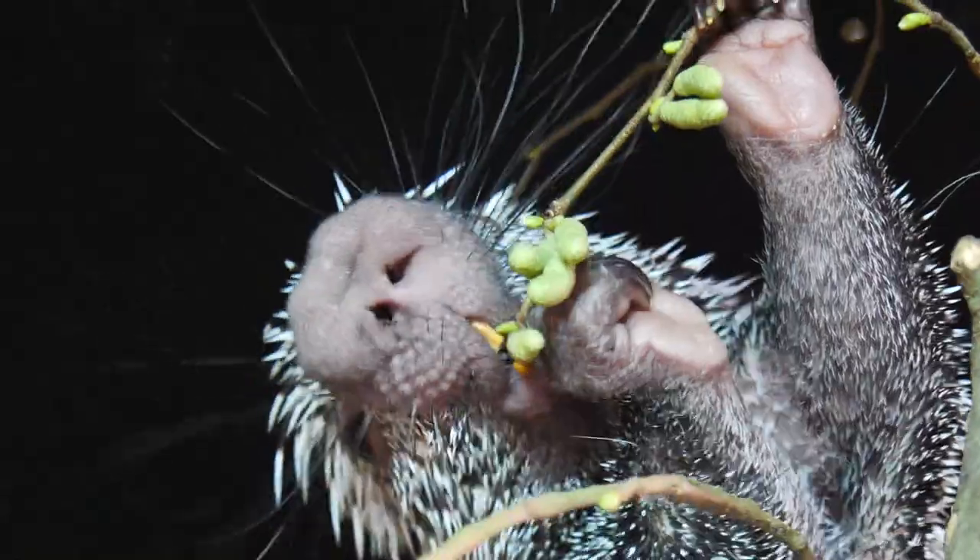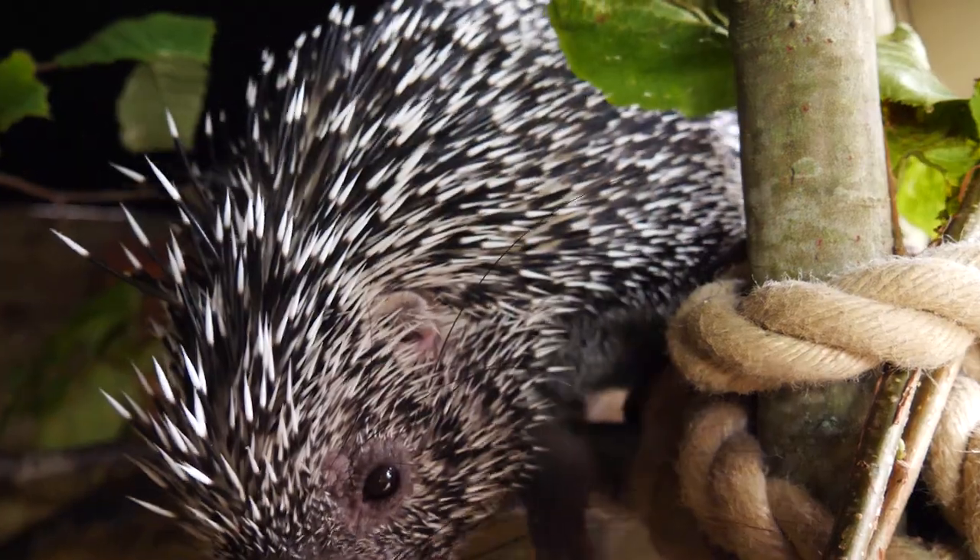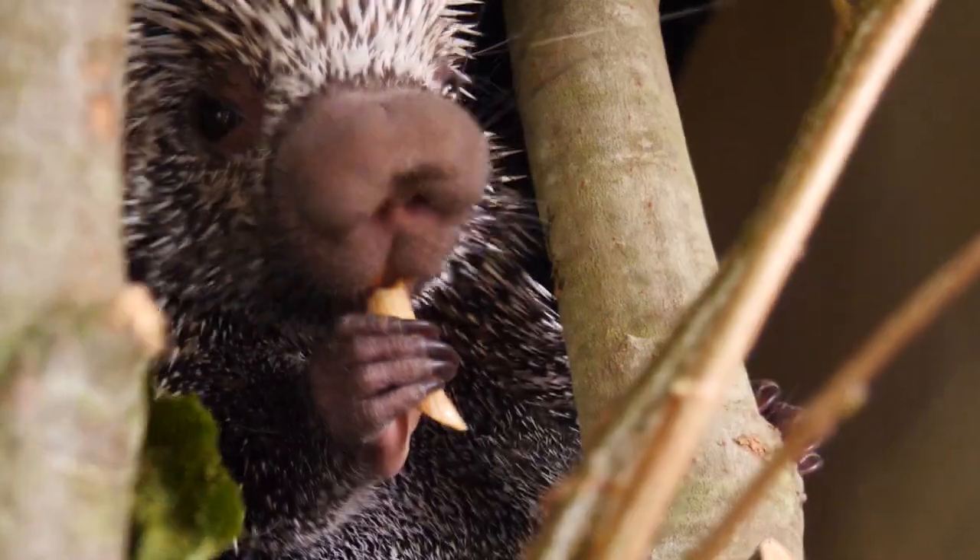Thank you Sophie, that's brilliant. Great to get up close and meet them. Well, that's it for another Turner's Tales. Hope you enjoyed seeing the porcupines. If you'd like to come and see these lovely creatures, come to the new animal exhibit in Animal Adventure.